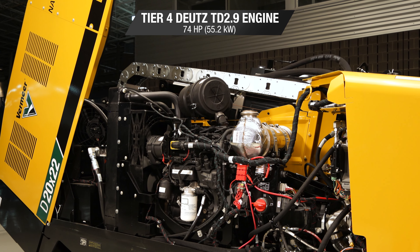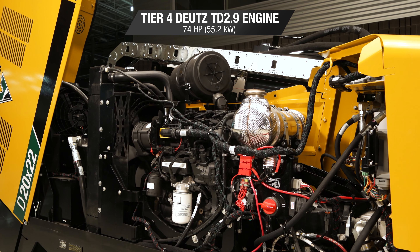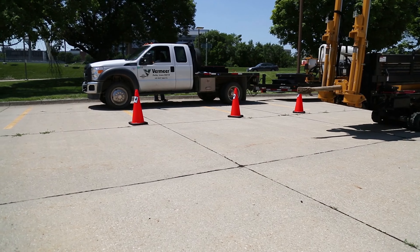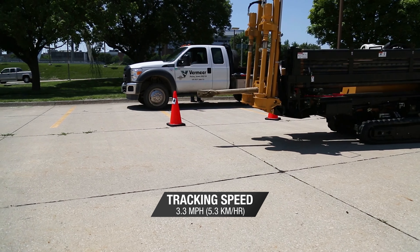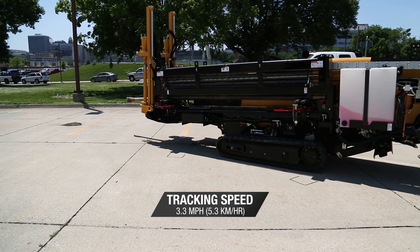The D20x22 uses a 74 horsepower Tier 4 Deutz TD 2.9 engine. Combined with the 3.3 mile per hour tracking speed, the D20x22 gets you from one job to the next quickly.